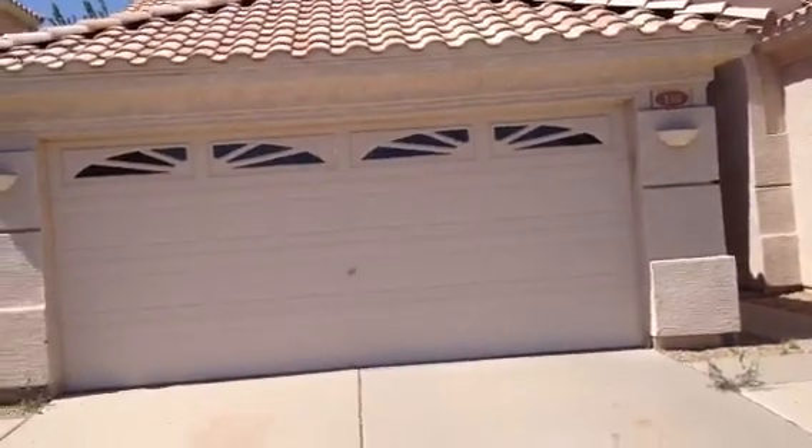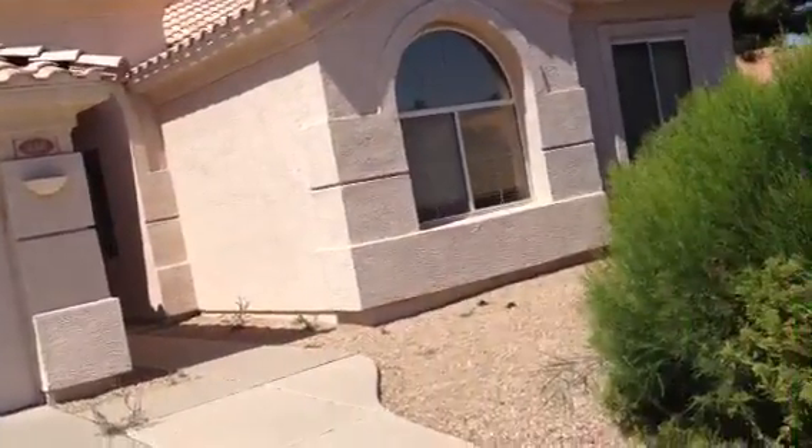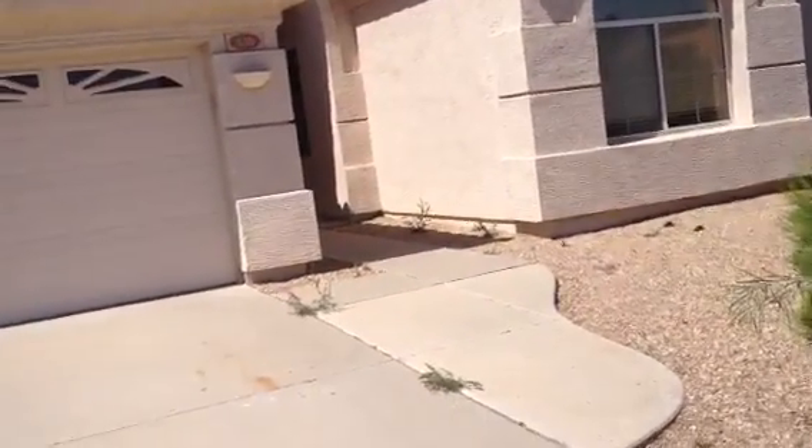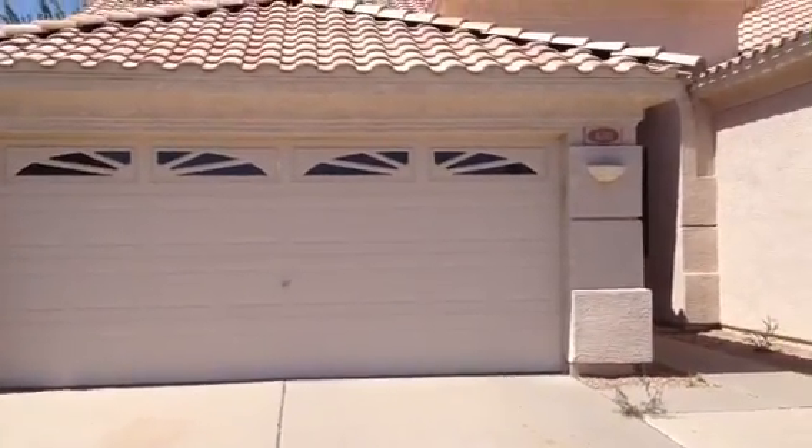It's Dick. I'm at 438 West Courtney Lane in Tempe. I'm at a large house that is stucco. It has a two-car garage. Garage door is in good shape. It's a barrel tile roof.